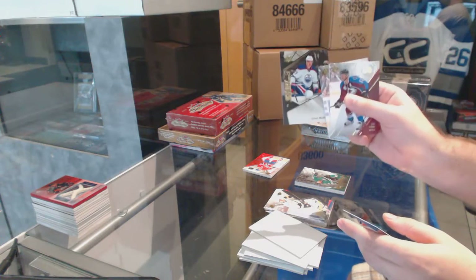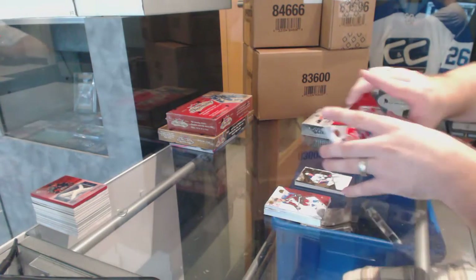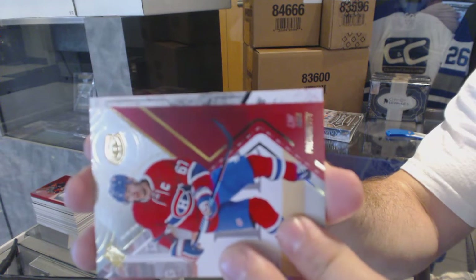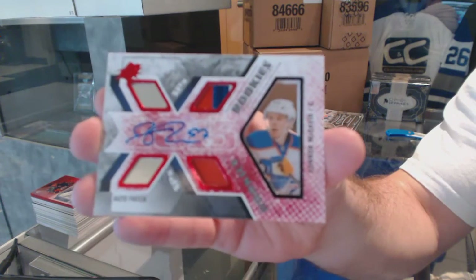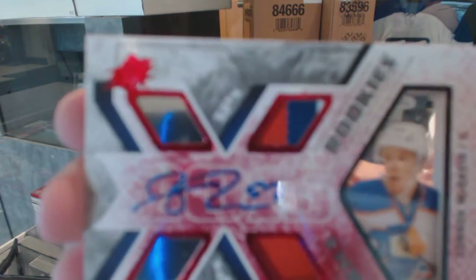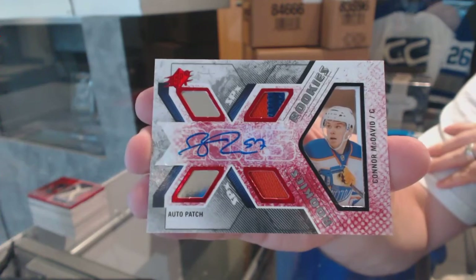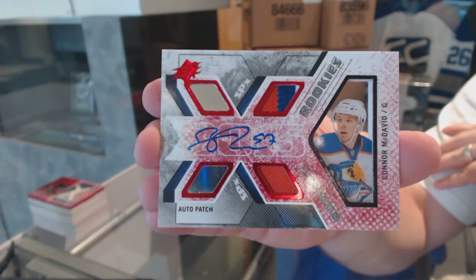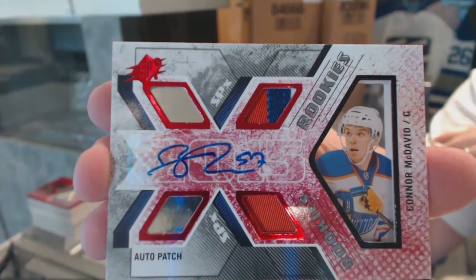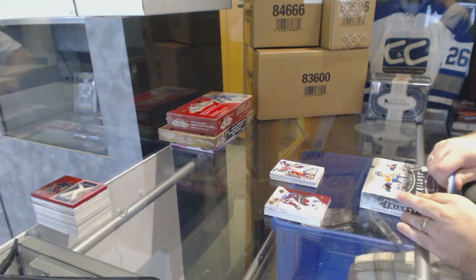We've got a shift change for the Oilers — Connor McDavid. Number 36 of 50, Dual Rookie Patch Autograph for the Edmonton Oilers — Connor McDavid. That's a good sign for the future of tonight.